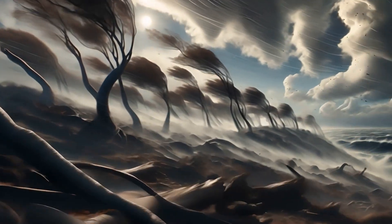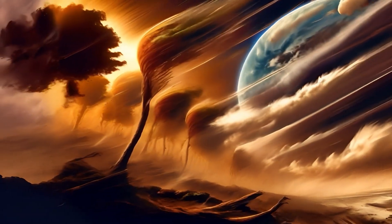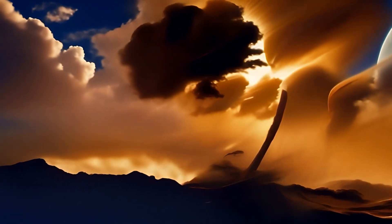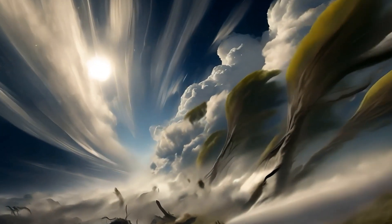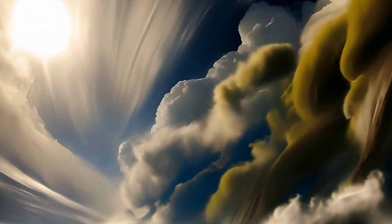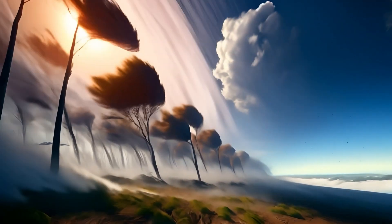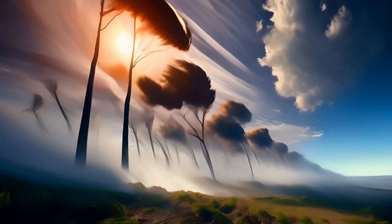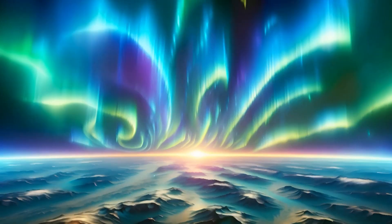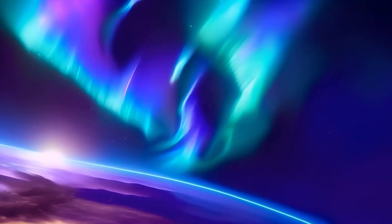The winds here are a force of nature unlike any other. Propelled by the planet's rapid rotation, these winds are intensified by a pronounced Coriolis effect, creating powerful gusts that sweep across the landscape with relentless energy. As these vigorous winds howl over the terrain, they sculpt the surface and challenge the resilience of every living creature. These dazzling displays of auroras, fueled by the planet's strong magnetic field, bathe the night in a symphony of brilliant colours.